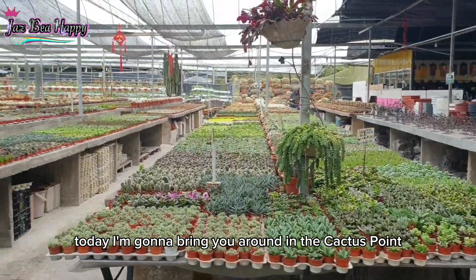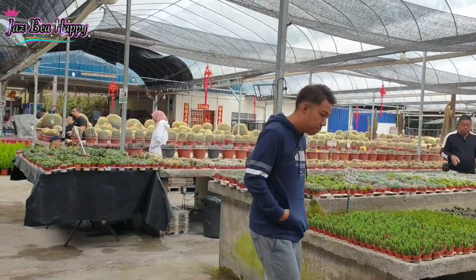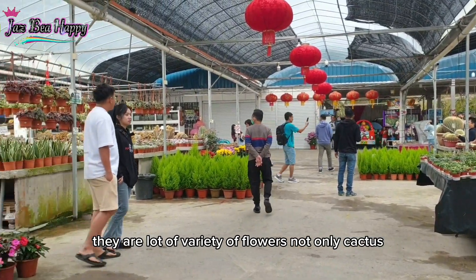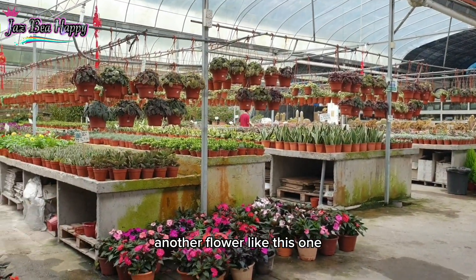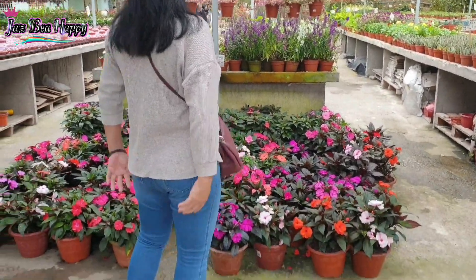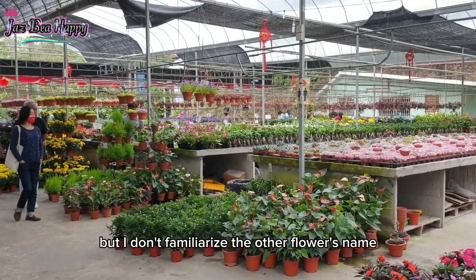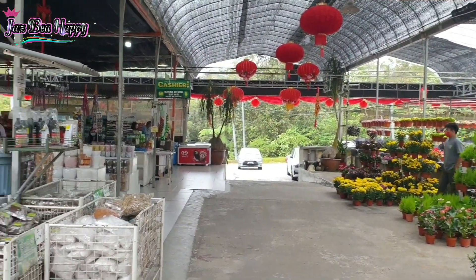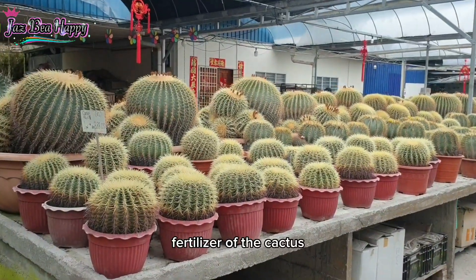Hello everyone, today I'm going to bring you around Cactus Point, Cameron Highlands, Malaysia. We are here in the Cactus area. They are selling a lot of variety of flowers, not only cactus. As you can see, there are other flowers like this pink one — I think this is not cactus. I like flowers but I don't know all their names. This is the main entrance, and this one is like a souvenir shop selling souvenirs and fertilizer for cactus.